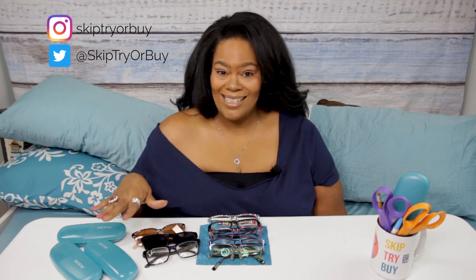Hey everybody, welcome to my channel Skip, Try, or Buy. Today I have a fun review of eyeglasses from Zenni. But before I get into the review - actually probably more like a haul - if you haven't already, please subscribe so you'll be notified anytime I put out a new review or new content. I usually try to do a review at least once a week, usually on Thursday.